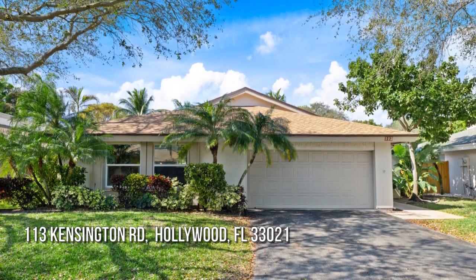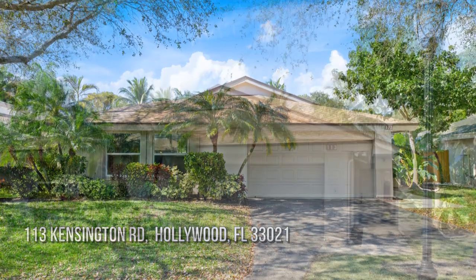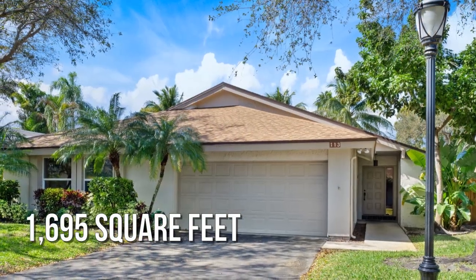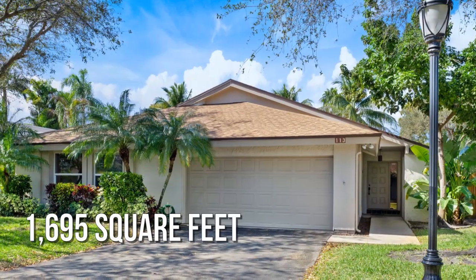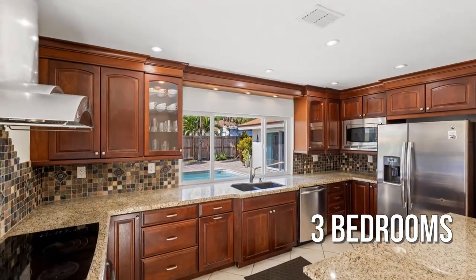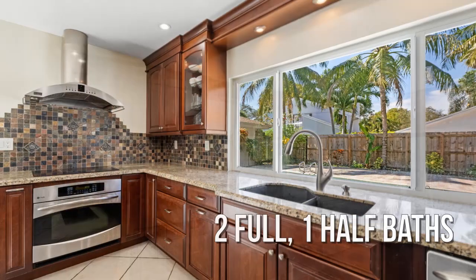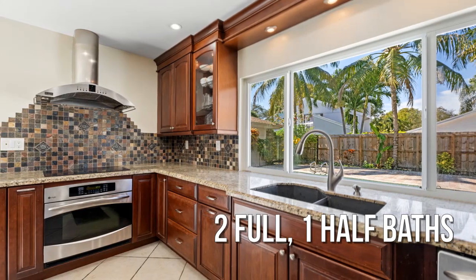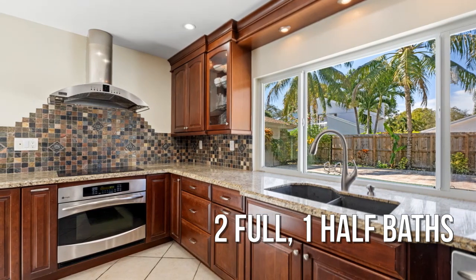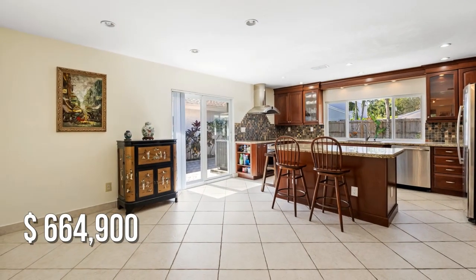Searching for the perfect home? This lovely property offers over 1,600 square feet of living space, featuring three bedrooms with two full and one half bathroom. This property is currently listed for under $675,000.